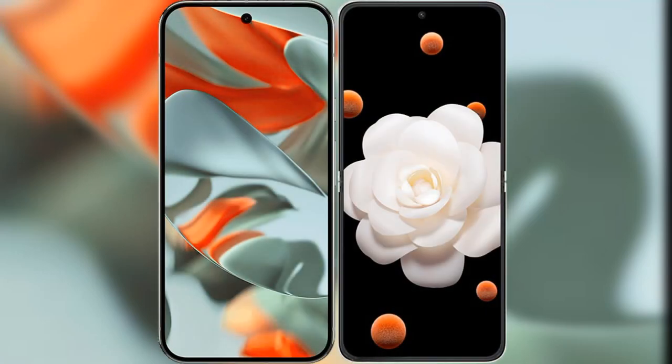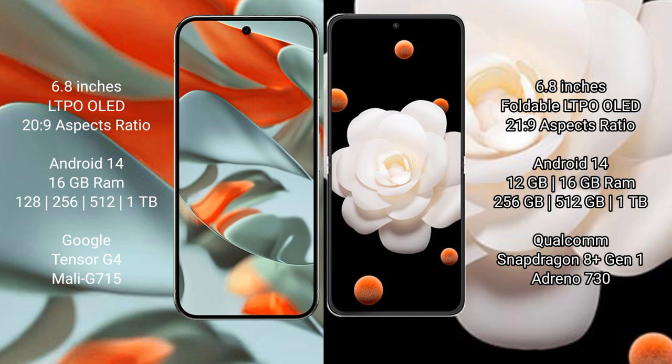I will compare the new Google Pixel 9 Pro XL with Honor Magic V Flip. Google Pixel 9 Pro XL has a 6.8-inch LTPO LED display with an aspect ratio of 22:9. Honor Magic V Flip features a 6.8-inch foldable LTPO LED display with an aspect ratio of 21:9.